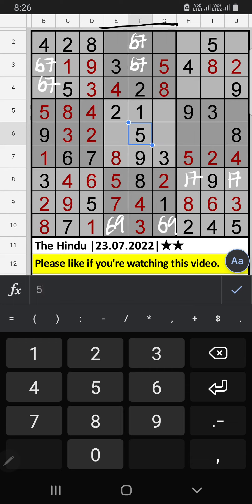Second grid, two numbers are remaining: one and nine. Column G, we already have one, so one can't come in that cell. One is confirmed here, then nine is here. Column G, we already have nine, so nine can't come in that cell. Nine is confirmed here, then six is here.